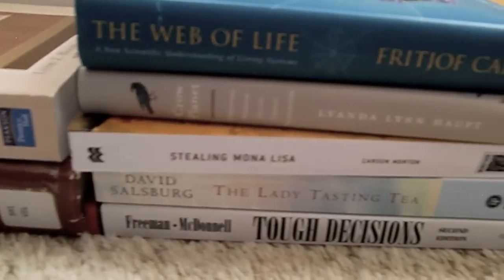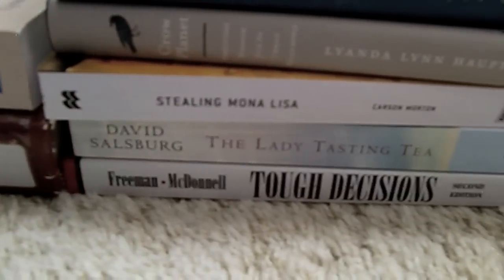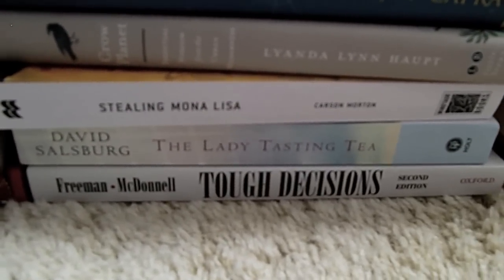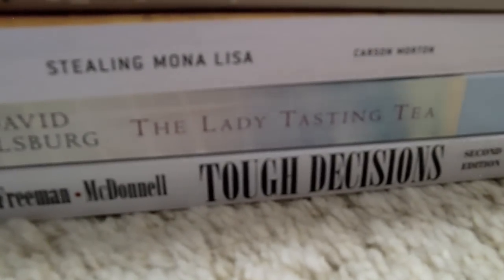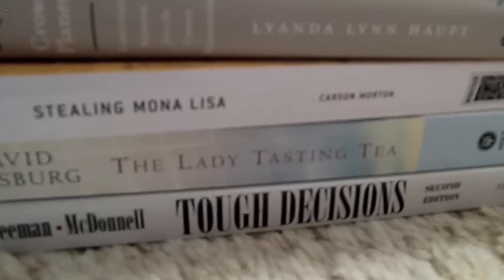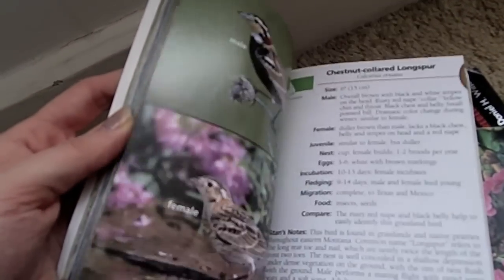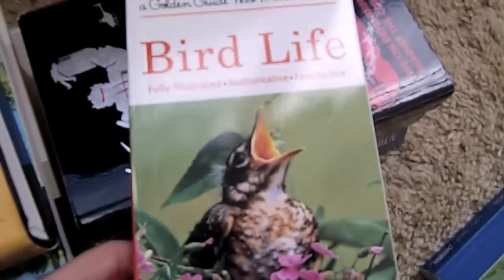Stealing Mona Lisa by Carson Morton, which is an ARC copy. The Lady Tasting Tea by David Salzberg — we read this for my statistics class. And Tough Decisions, that was for my bioethics class. Birds of Montana Field Guide — it just shows you a bunch of birds. Bird Life — this was just a little reference guide for one of my ornithology classes.